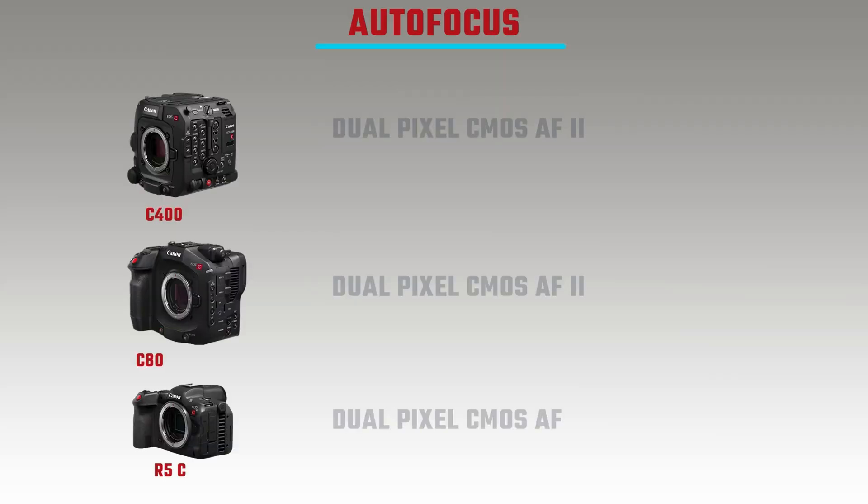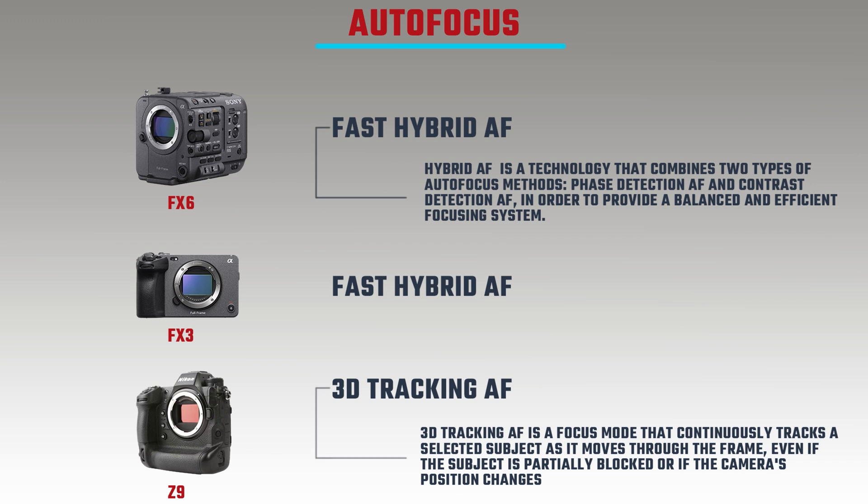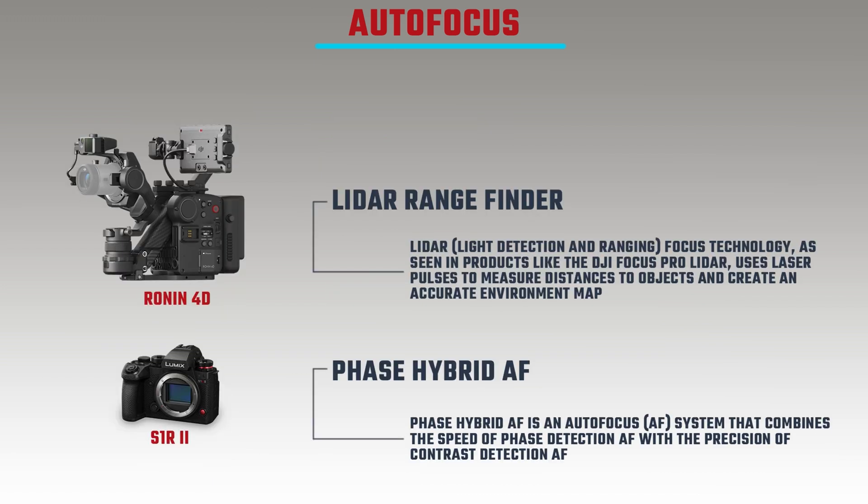If you want to use manual lenses like vintage lenses or PL mount glass, you'd use an external focusing system anyway. Looking at the autofocus systems on the other cameras: the C400 and C8A both have Dual Pixel CMOS AF 2, the R5C has Dual Pixel CMOS AF 1, the FX6 and FX3 have Fast Hybrid AF, the Z9 has 3D tracking autofocus, the Ronin 4D has a LiDAR rangefinder, and the S1R2 has phase hybrid autofocus.